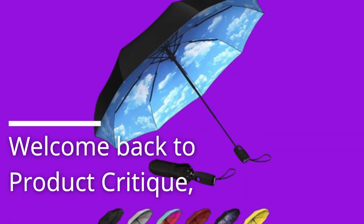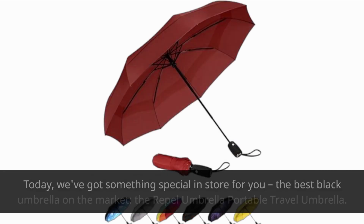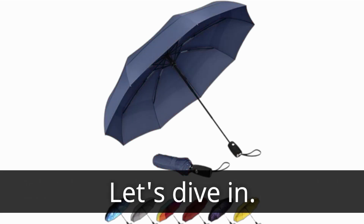Welcome back to Product Critique, your go-to channel for honest reviews on the latest and greatest products out there. Today, we've got something special in store for you: the best black umbrella on the market, the Repel Umbrella Portable Travel Umbrella. Let's dive in.